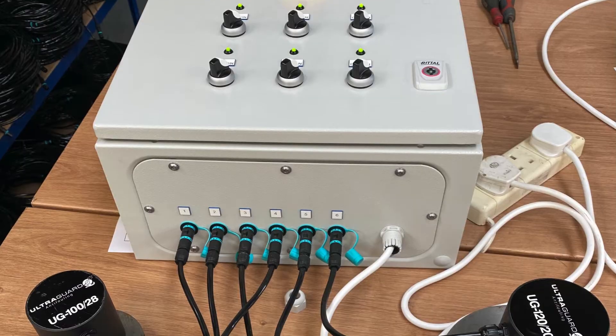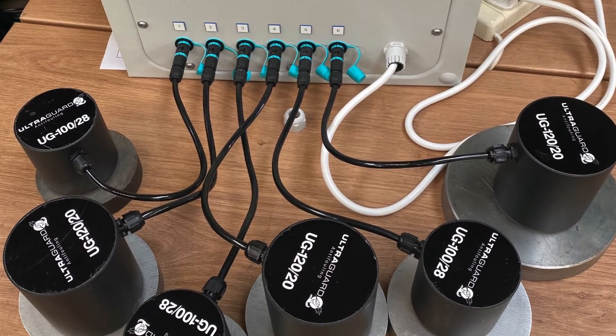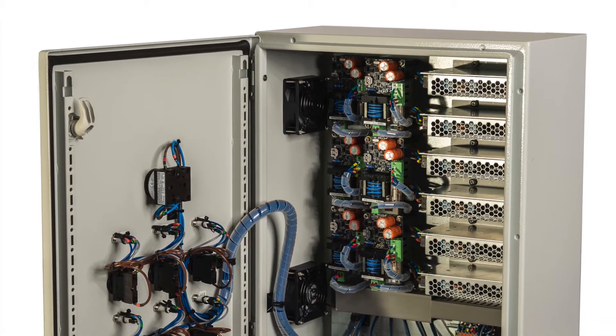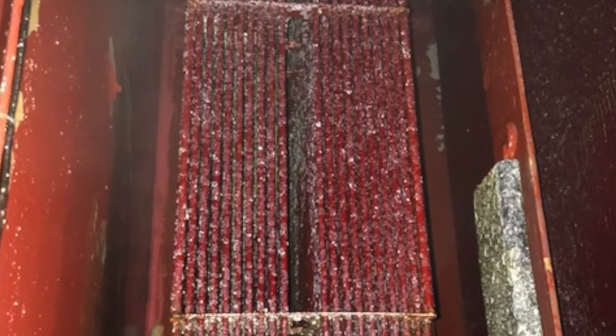An ultrasonic anti-fouling system transmits ultrasonic sound waves into the surface being protected. By doing this at exactly the correct frequency, the waves cause a resonance response in the protected surface. This causes the surface to vibrate, which creates a suboptimal environment for the larvae and seed to attach to.